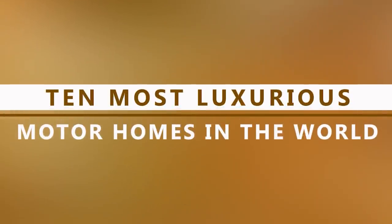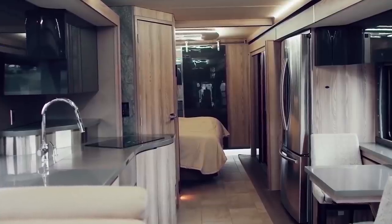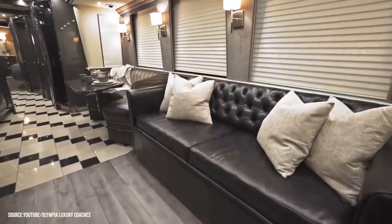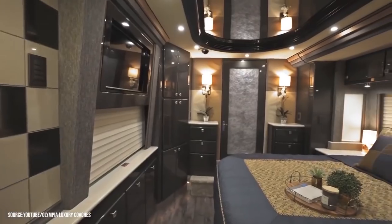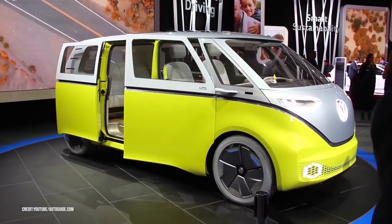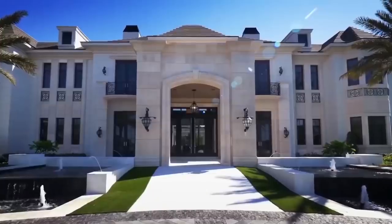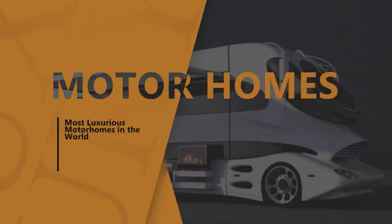The 10 Most Luxurious Motorhomes in the World. You'd think buying a mobile home is a great way to cut down on costs, but that's not always the case. There are many lavish mobile home companies with RVs that cost much more than the average price of a home, and somehow make you want one instead of a house anyway. Here are the 10 most luxurious motorhomes in the world.